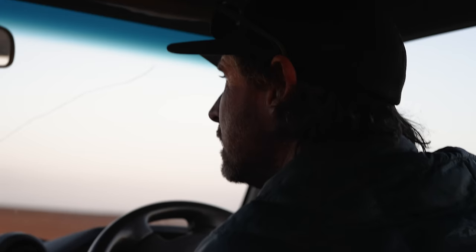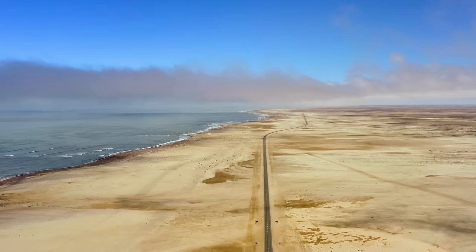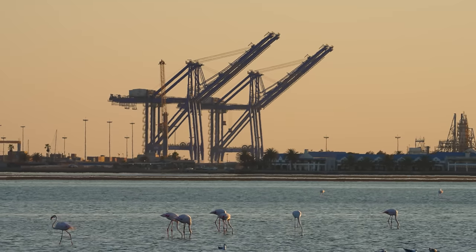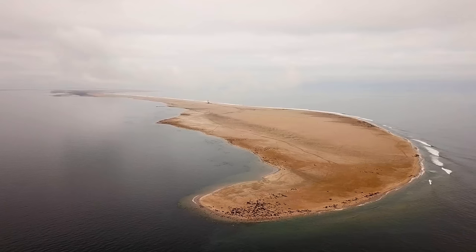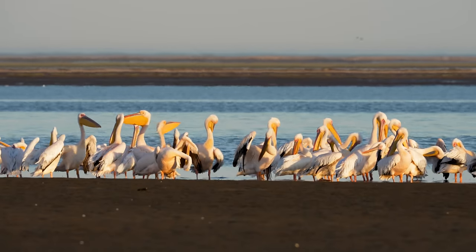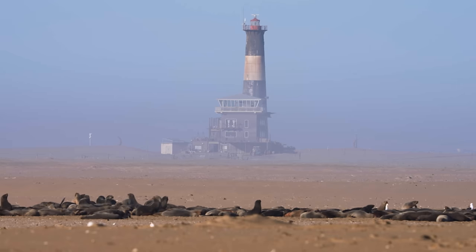Namibia is on the southwestern coast of Africa, just above South Africa, with a huge coastline about a thousand two hundred kilometers, and we're right in the middle of that. Walvis Bay forms a big peninsula, and on the tip of this peninsula, about 35 kilometers drive from Walvis Bay, is Pelican Point Seal Colony where we do all our work with the seals.